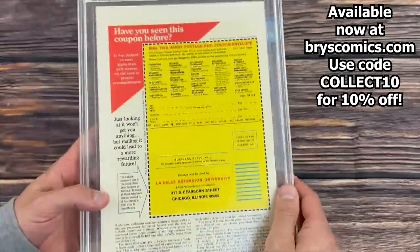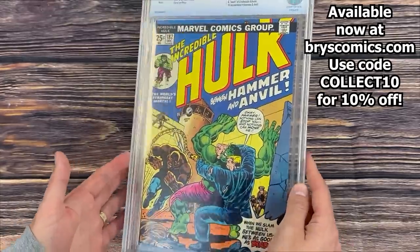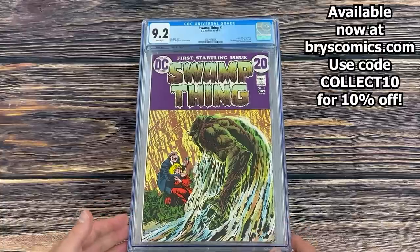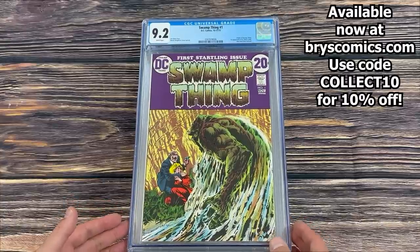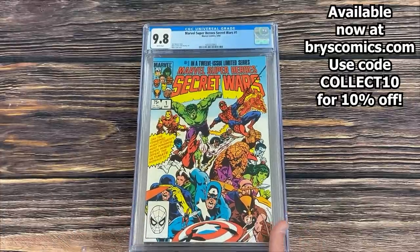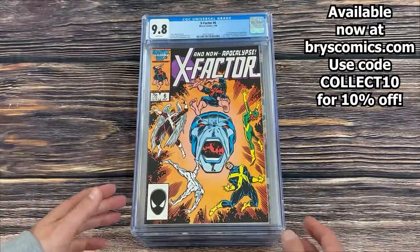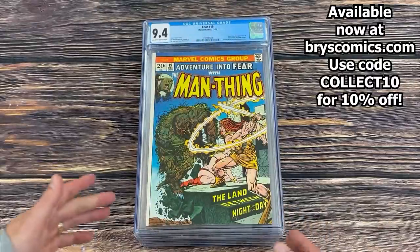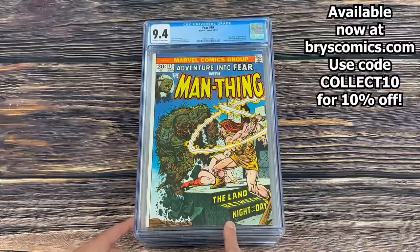All-Star Squadron #47 — awesome Dr. Fate cover in a 9.8. Incredible Hulk #182 in a 9.0 white pages in a CBCS case — looks really nice for a 9.0, probably worthwhile to crack it and cross over to CGC. Swamp Thing #1 in a 9.2 — origin of Swamp Thing and first appearance of Lieutenant Matt Cable. Marvel Super Heroes Secret Wars #1 in a 9.8 white pages. X-Factor #6 — first full appearance of Apocalypse in a 9.8. That book has come down a lot.